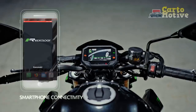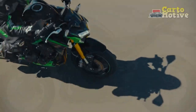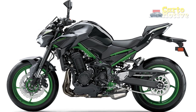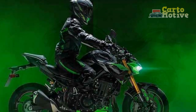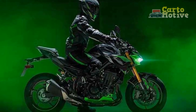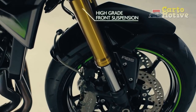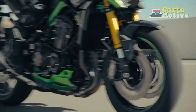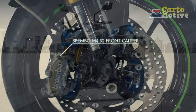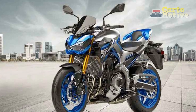Design and Aesthetics. The Kawasaki Z900 is a visual masterpiece that embodies the essence of a true modern-day street fighter. Its dynamic and aggressive stance is characterized by sharp lines, muscular proportions, and minimalist bodywork. The distinctive Tsugomi design philosophy translates into a motorcycle that not only looks impressive but also exudes an aura of raw power. The exposed trellis frame, sharp LED lighting elements, and precisely sculpted fuel tank create a harmonious blend of form and function. The overall design pays homage to Kawasaki's illustrious lineage of powerful motorcycles while embracing a contemporary aesthetic.